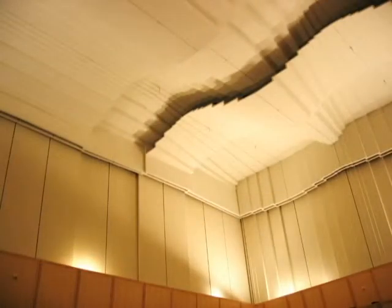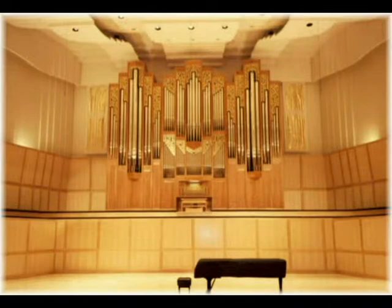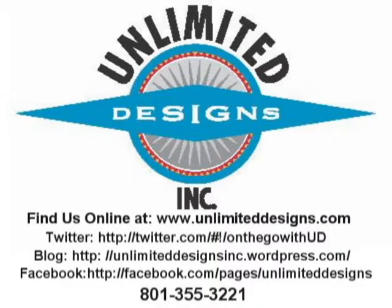If you are involved with the construction, planning of a performing arts center or other design, budgeting, manufacturing and installation projects, feel free to contact us at Unlimited Designs for information on the products and services we offer.